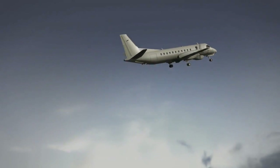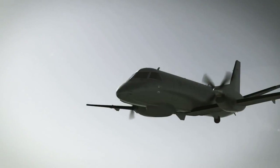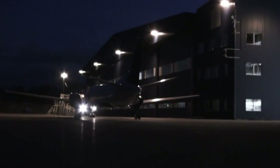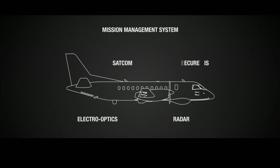The new Saab 340 MSA provides the capabilities you need to meet the challenges out there — to anticipate tomorrow. The Saab 340 MSA provides a flexible platform for maritime surveillance, search and rescue and transport missions. It's a complete airborne operational system featuring onboard sensors connected to a mission management system, radar, electro-optics, SATCOM and secure AIS.